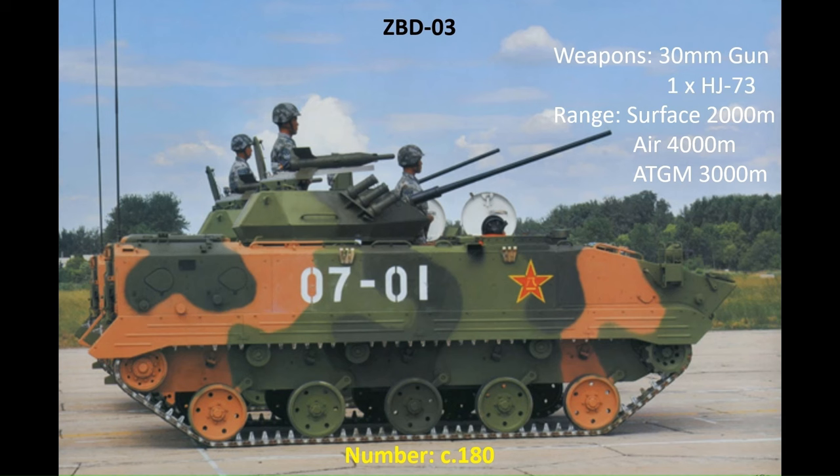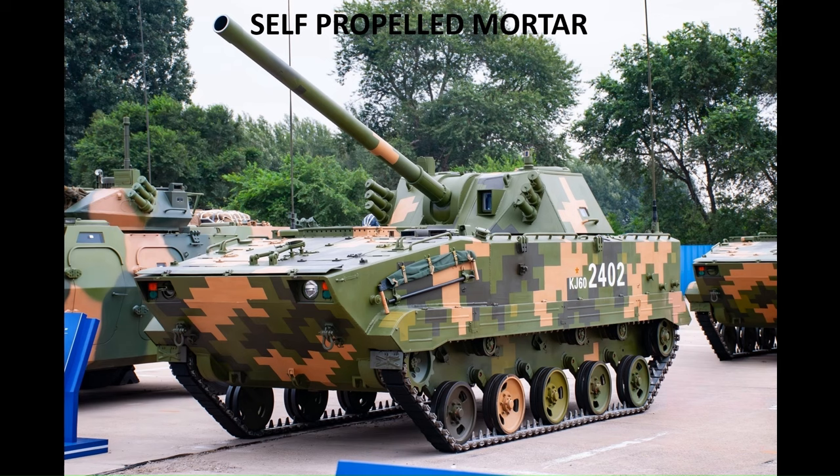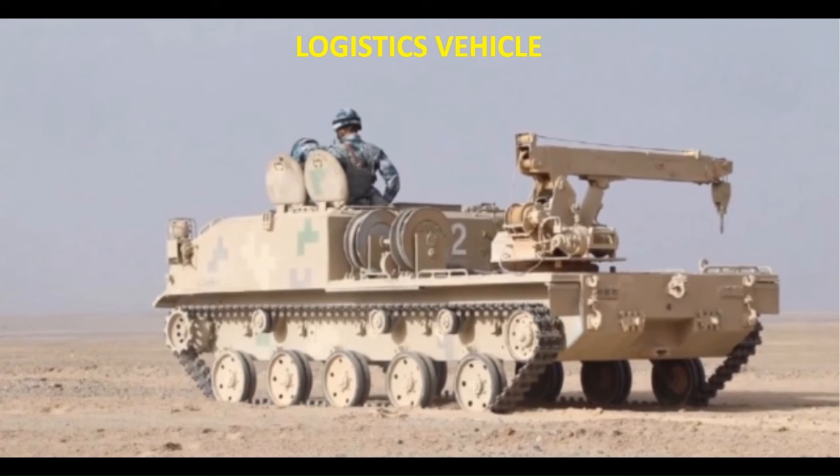The airborne unit's IFV is the ZBD-03, fitted with the same turret as the ZBD-86A and ZSL-92B — armed with a 30mm gun and one launch rail for the HJ-73 ATGM. A slightly modified version without turret acts as an ammunition carrier for the airborne unit's self-propelled mortars. A new addition to the airborne units is the self-propelled 120mm mortar, providing critical direct and indirect fire support. There is also a ZBD-03 variant with a raised rear hull acting as a command vehicle, and a logistics vehicle with a crane to lift airdrop pallets for transport.